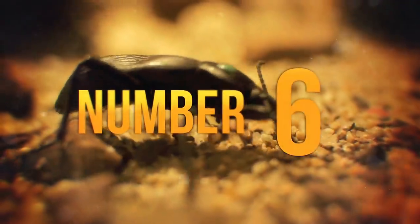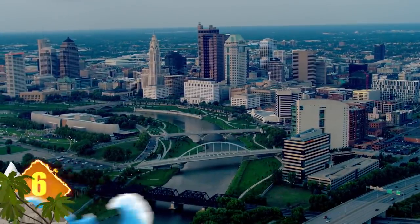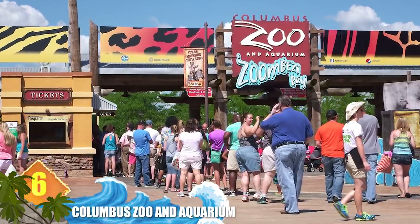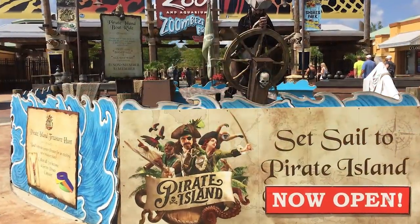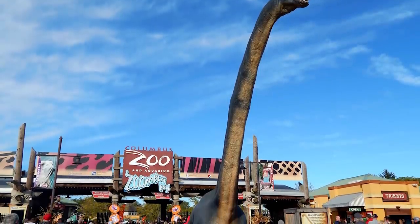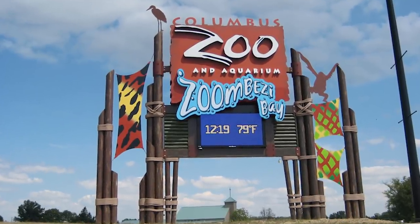Number 6: Columbus Zoo and Aquarium. Located in the city of Powell in Ohio, this facility regularly receives accolades and is often cited as the country's best zoo. Its worldwide reputation is largely credited to the promotional efforts of Director Emeritus Jack Hanna. Over 400 acres are dedicated to the zoo, which is home to more than 7,000 animals representing some 800 species, divided into eight world regions.